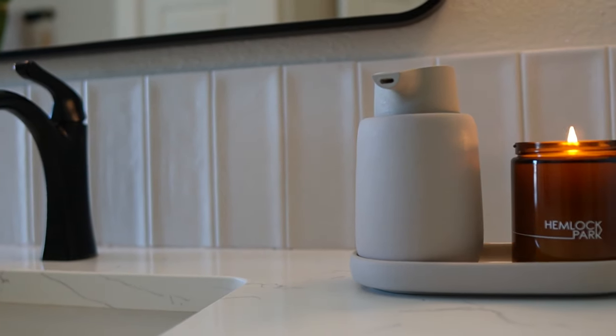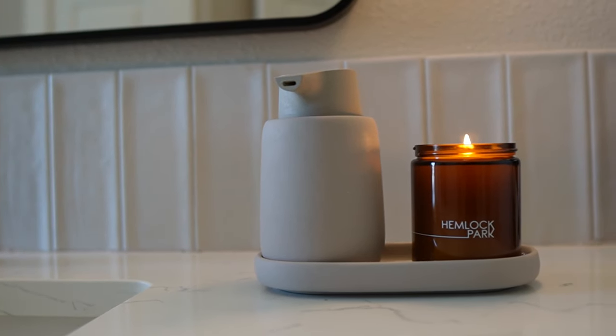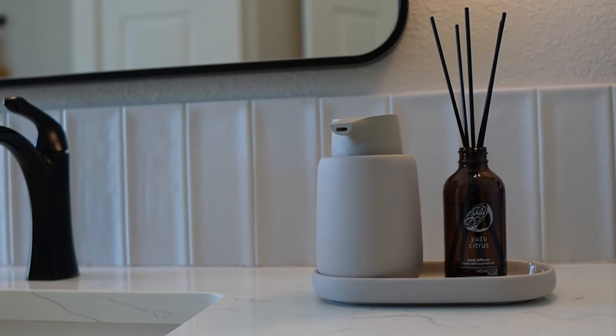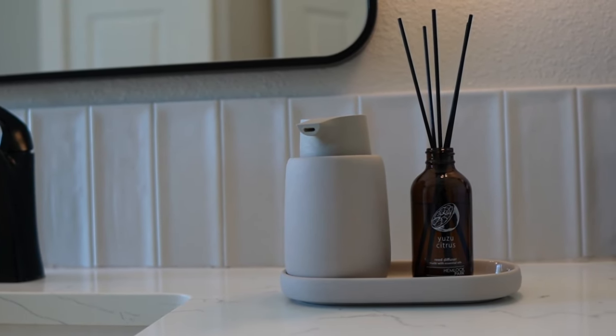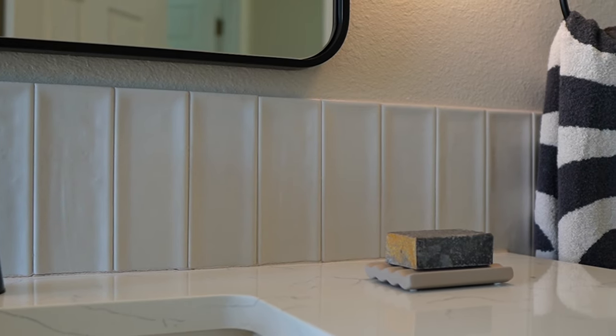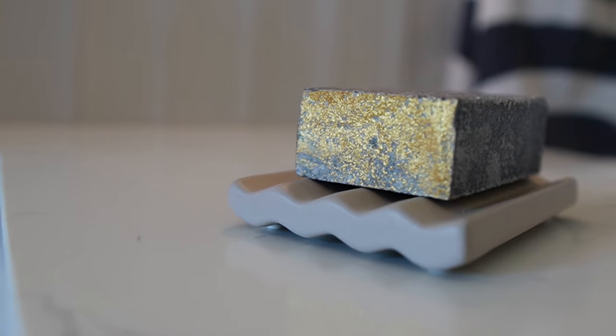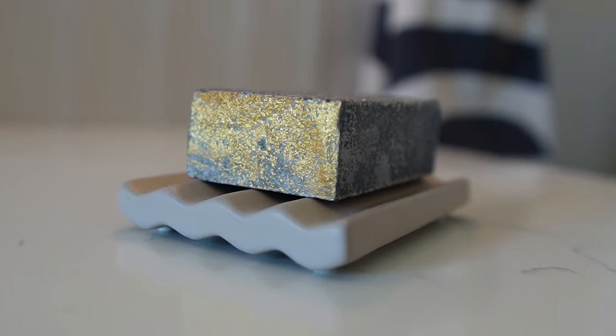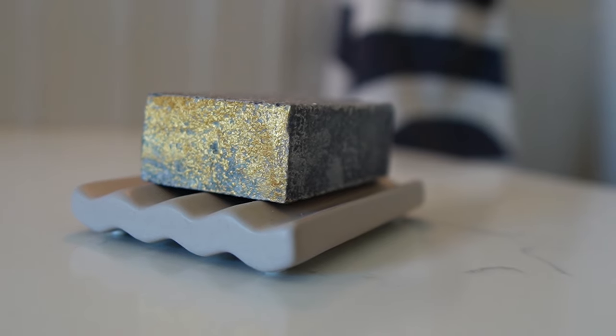On the quartz countertop we added a beautifully rounded mushroom-like liquid soap dispenser that we like to display with candles or reed diffusers. Or we switch it up for guests and provide a beautiful handmade soap accented with gold dust — it smells so amazing. I really wish Scentivision was a thing. It came in the Norli box along with a stylish handmade soap dish.